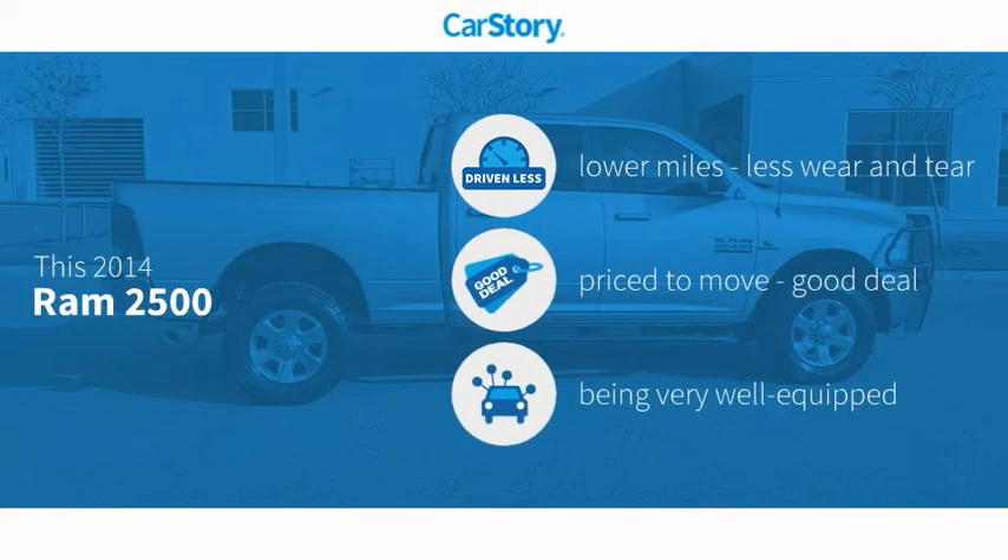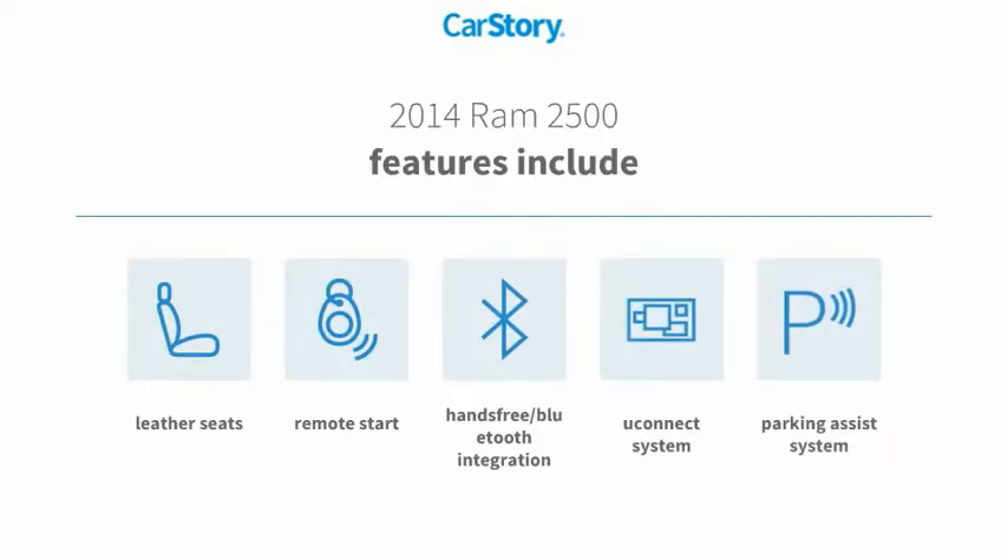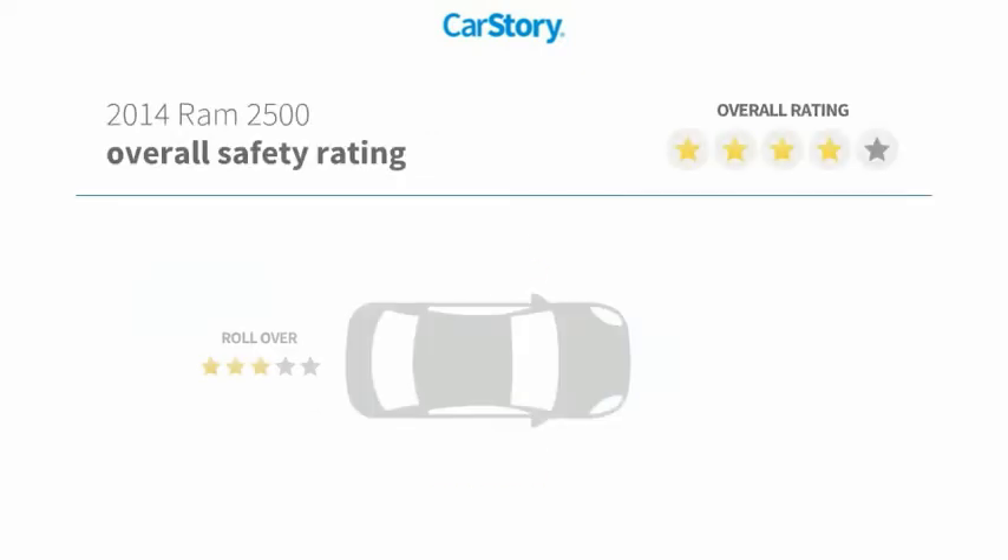CarStory research indicates this vehicle as having lower miles with less wear and tear, a good deal, and loaded with features. Features also include parking assist system, remote start, leather seats, Uconnect system, and hands-free Bluetooth integration.